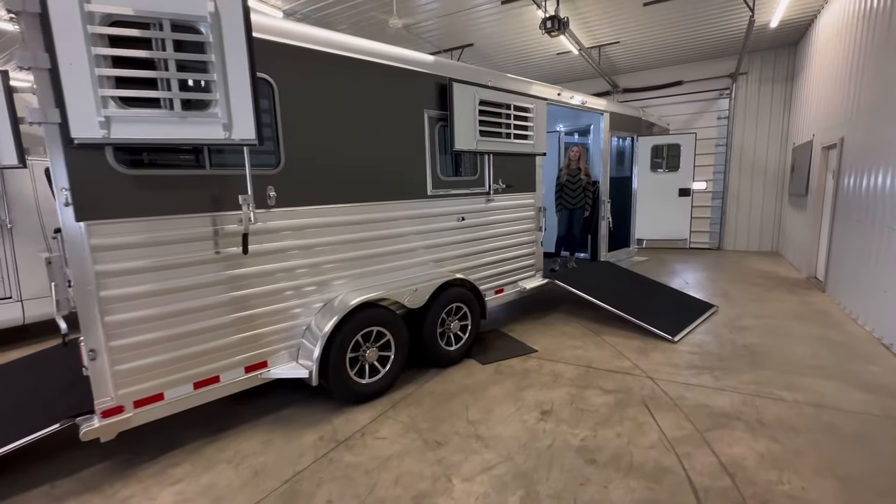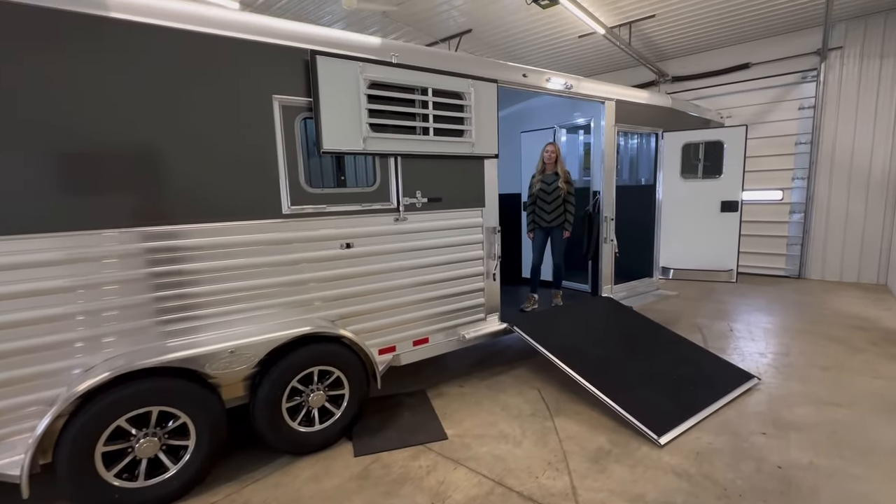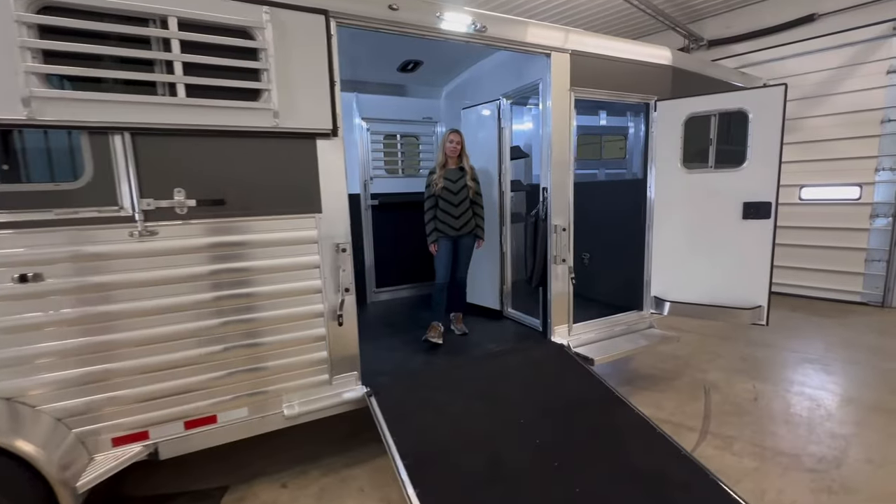Hi and welcome to Triple C Trailer Sales in Waterville, Michigan. Today we want to walk you through a 2024 Four Star Two Plus One. This trailer is eight foot tall and it has a 23 and a half foot box.